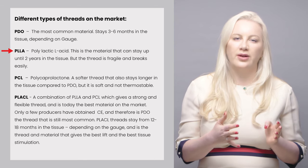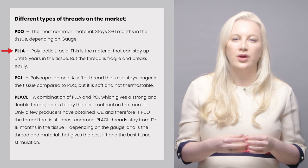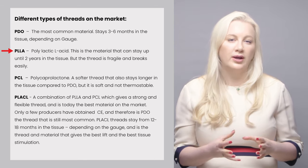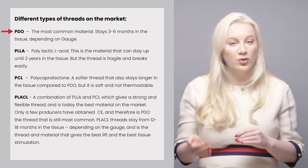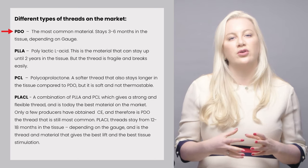So why has this company decided to combine the two materials together? Well, the poly L-lactic acid threads tended to be quite stiff and brittle and were quite prone to breaking when inserted into the skin, which obviously you don't want. Also, the PDO threads which were also popular don't have very good longevity.